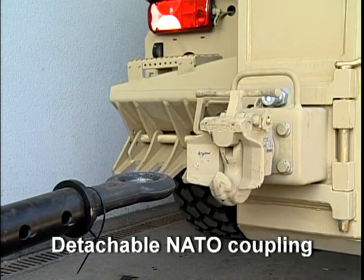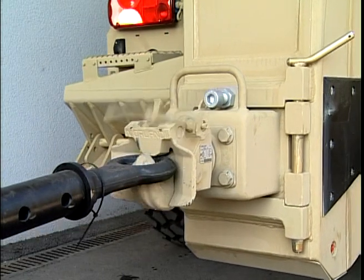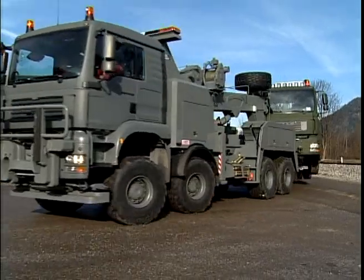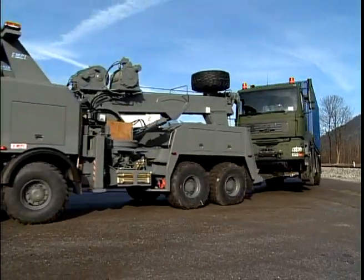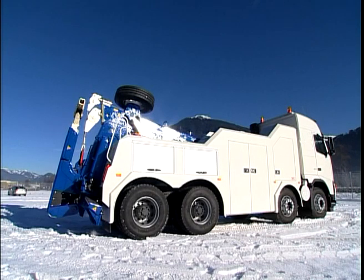Detachable natal coupling. Military trailers and vehicles can be towed by means of the removable natal hook coupling. Empel recovery vehicles are true all-arounders, tested under the most demanding deployment conditions, powerful and easy to operate.